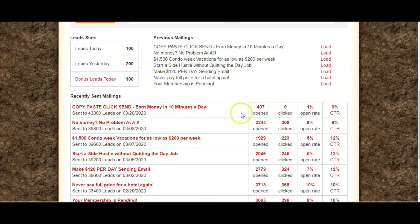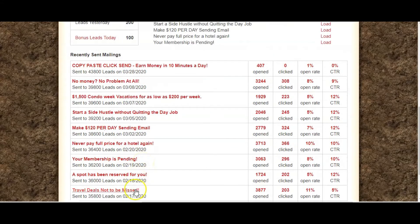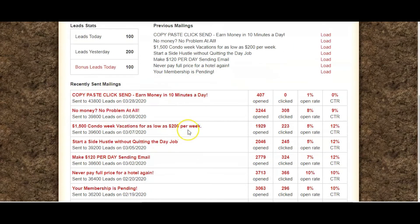It will show some of the mailings that you've done. This was only sent a short while ago so I haven't had many opens as yet, but you can see here how inconsistently I've been sending emails over the past few months, which explains why I haven't had the results I would have had if I'd been taking action every day. I know people in our My Lead Gen Secret Facebook group that have earned thousands from this over the past eight to twelve months because they have been consistently emailing every day.